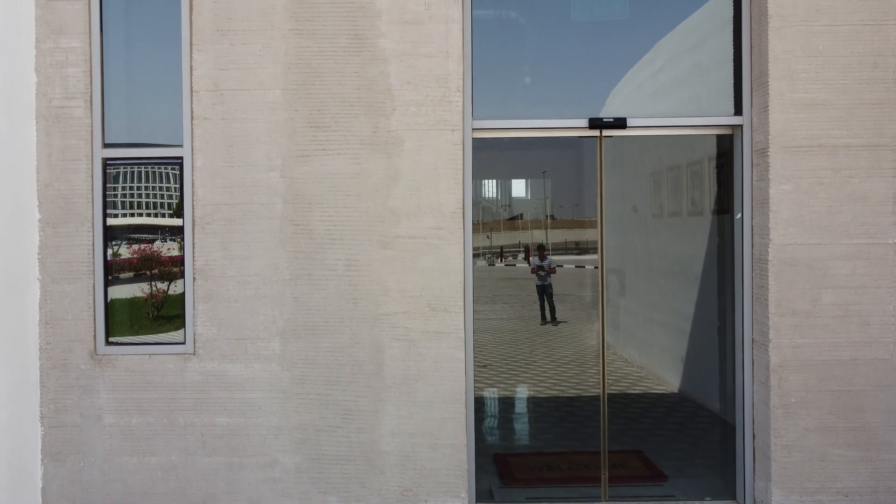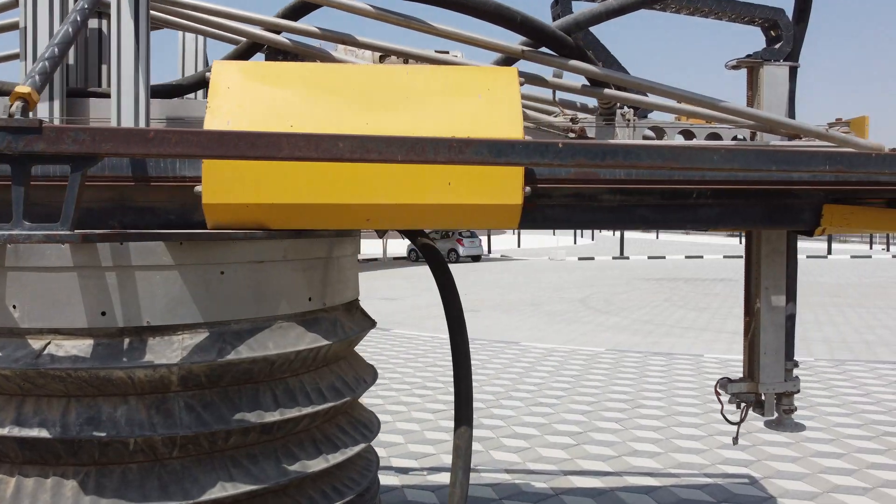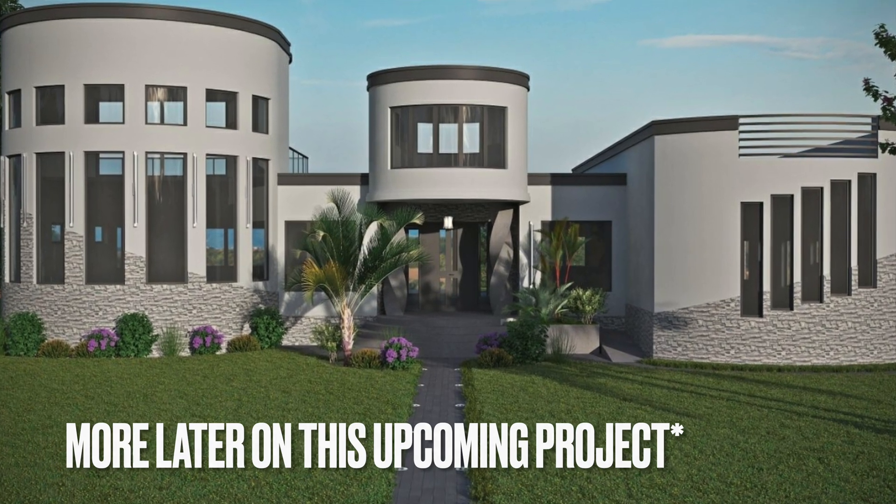I can't believe I got the opportunity to see the world's biggest 3D printed building in person, in Dubai. It was built with an Apis Core printer.